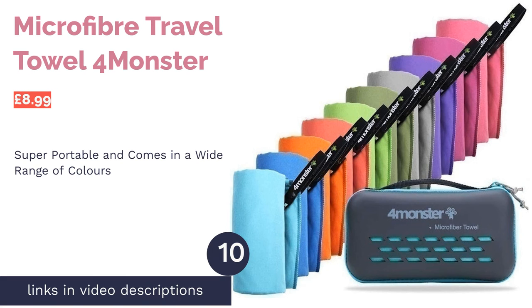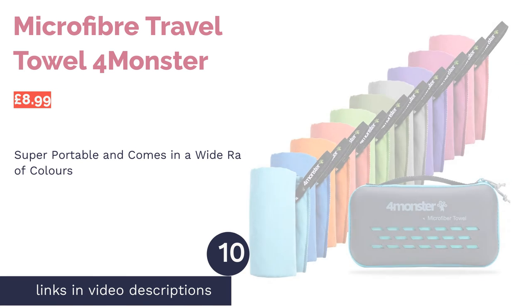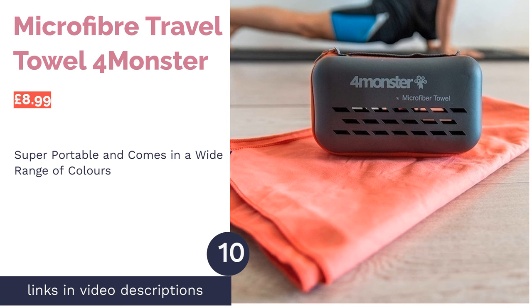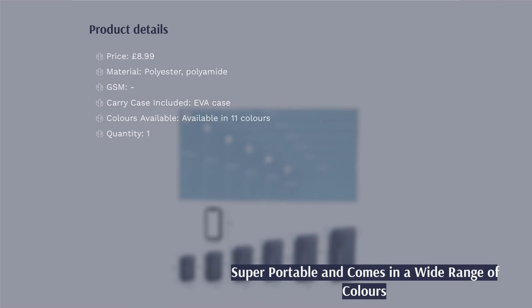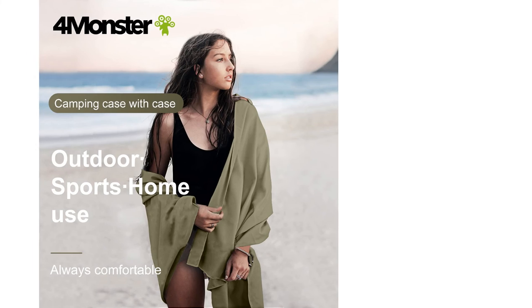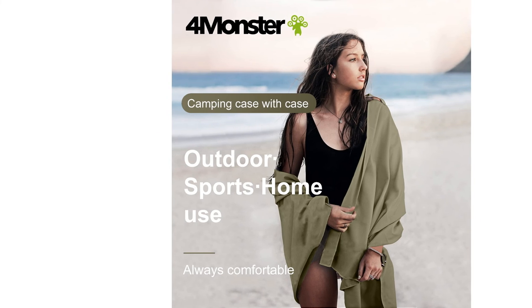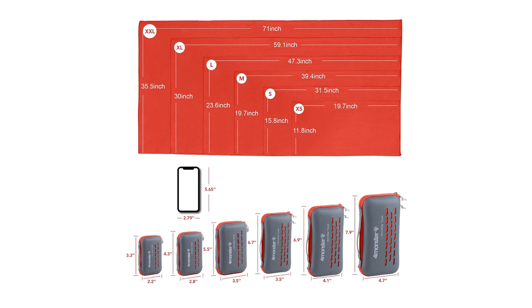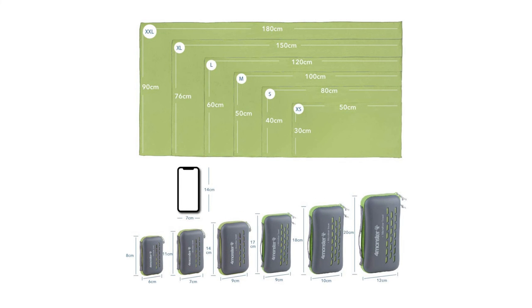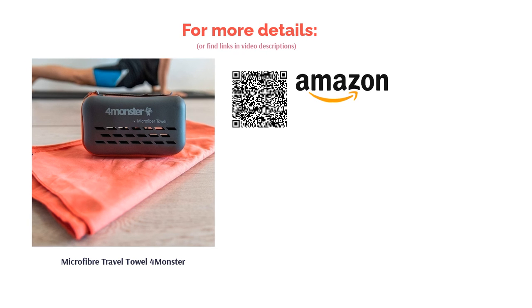The next product is the Microfiber Travel Towel by Four Monster. Made to be used for a whole range of purposes — from camping to the gym and of course the beach — this towel can be rolled down very compactly and comes in a portable ventilated case. It's available in a range of sizes and colors, is absorbent and fast drying, and comes with a buttoned loop attachment to hang it up wherever you are. It's a great option for backpacking, though it may not be the one if you're just looking for an attractive beach towel with a fun design.